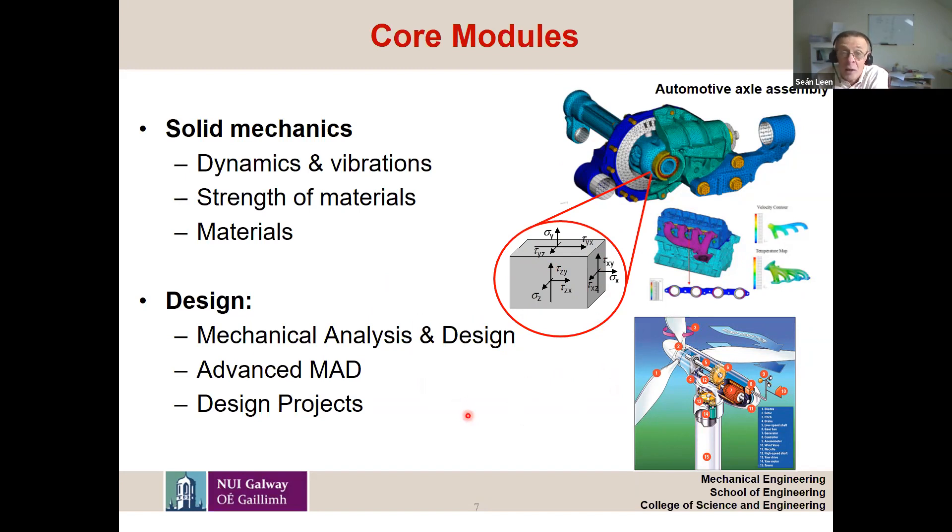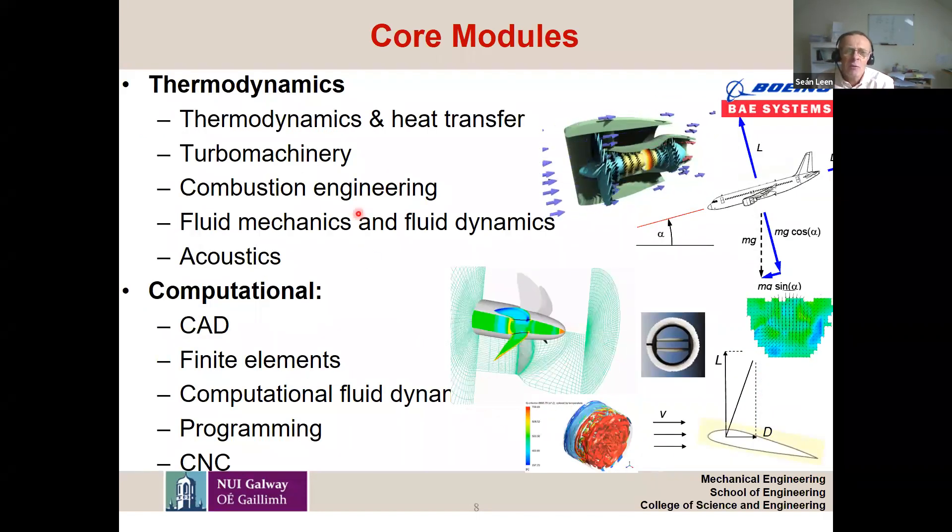As well as solid mechanics, thermodynamics is a massively characteristic subject within mechanical engineering. The only engineering discipline that deals with thermal and fluids together is mechanical engineering, which is incredibly important for internal combustion engines, aircraft engines, manufacturing processes, and wind turbines. How does fluid and heat interact? There are lots of other examples, including a biomedical application showing how computers can be used to model parts of the human body.